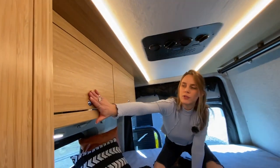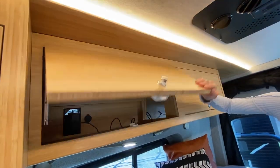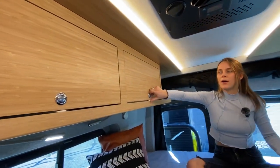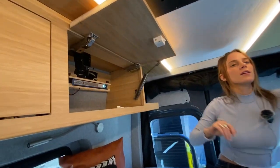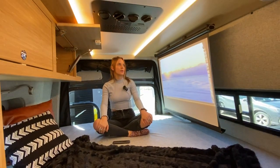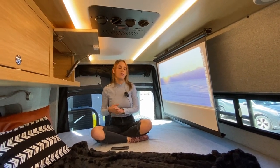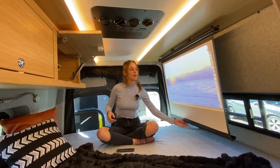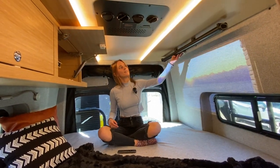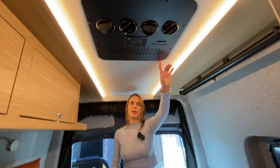In these cabinets you'll see we have locking mechanisms. Something really special about this build is we have a projector with a projector screen, so at night you can cozy up and watch some Netflix. This client also requested a Starlink so they have internet on the go and can watch movies at night. Another nice feature back here is the Nomadic 3000 air conditioner.